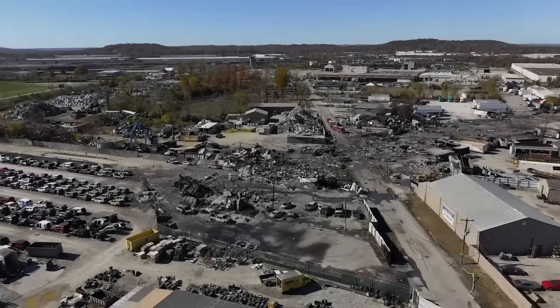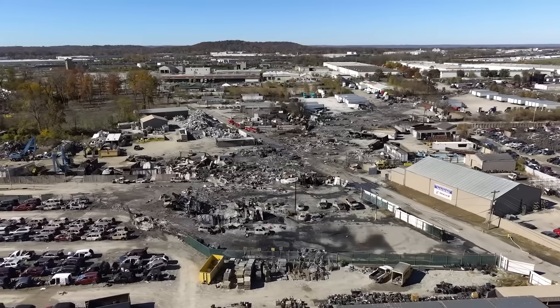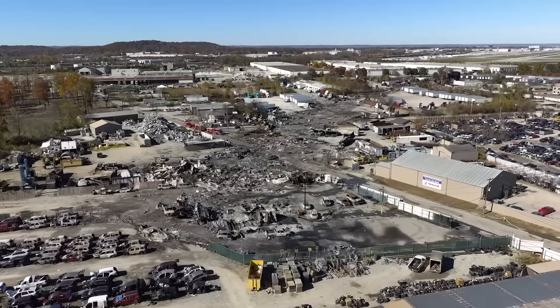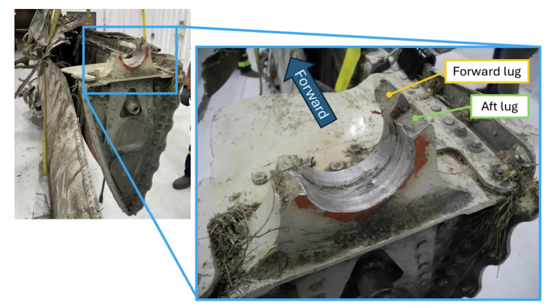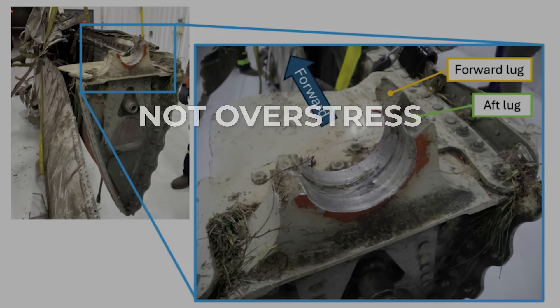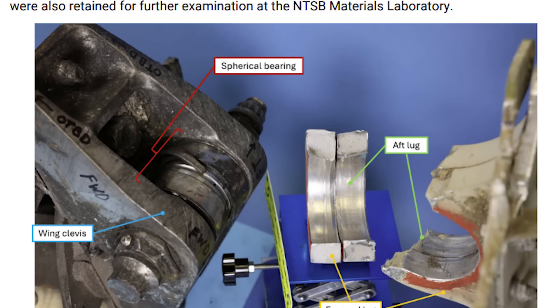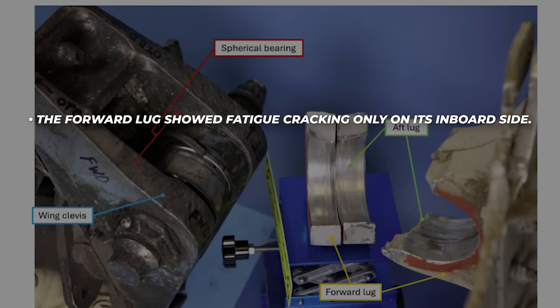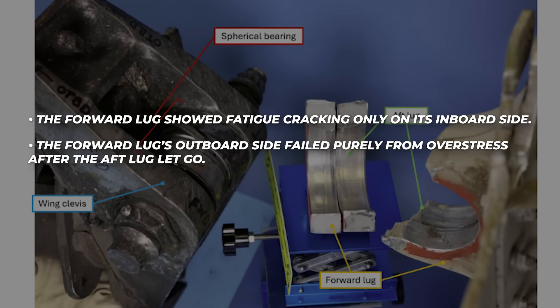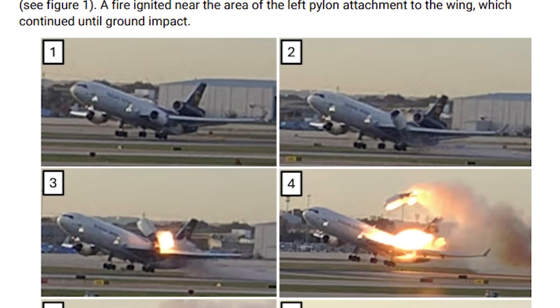The preliminary report's structural analysis is the single most alarming portion of the document. The NTSB recovered both the aft and forward lugs from the number one engine pylon, along with the spherical bearing and wing clevis. Once cleaned and examined, the fracture surfaces told an unmistakable story. The aft lug had pre-existing fatigue cracks on both sides — both the inboard and outboard surfaces. Not overstress, not a one-time overload: fatigue. This means the pylon mount was weakening long before the accident. The forward lug showed fatigue cracking only on its inboard side; its outboard side failed purely from overstress after the aft lug let go. These findings match the CCTV footage exactly — the aft mount failed first.